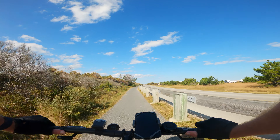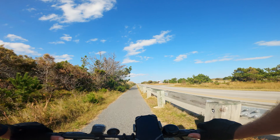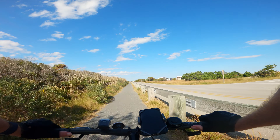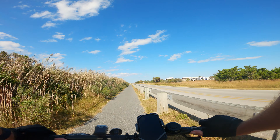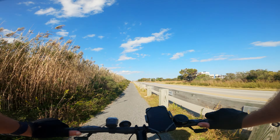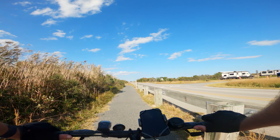I enjoy the different type of beauty out here — very different look. We'll actually be up on the mountains at Lackawanna in less than a week, so very different. But it's nice to have the diversity. It's a different kind of beauty.